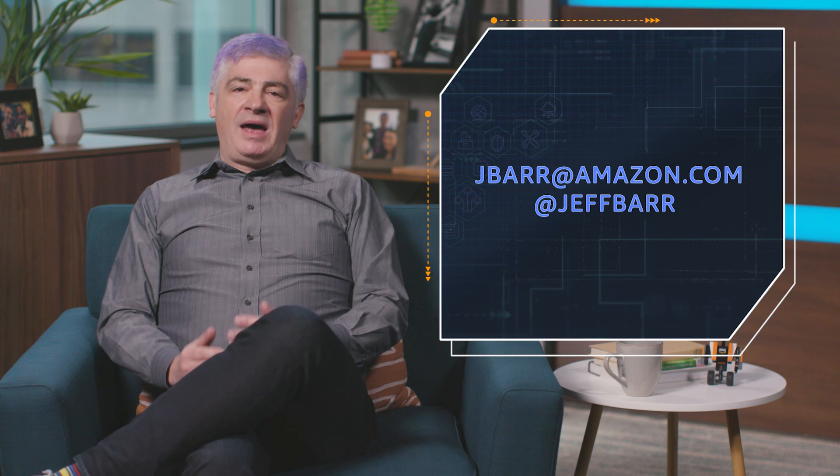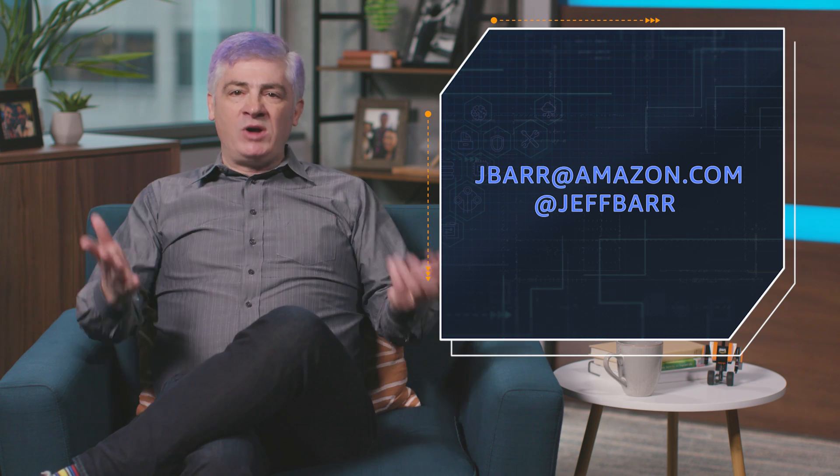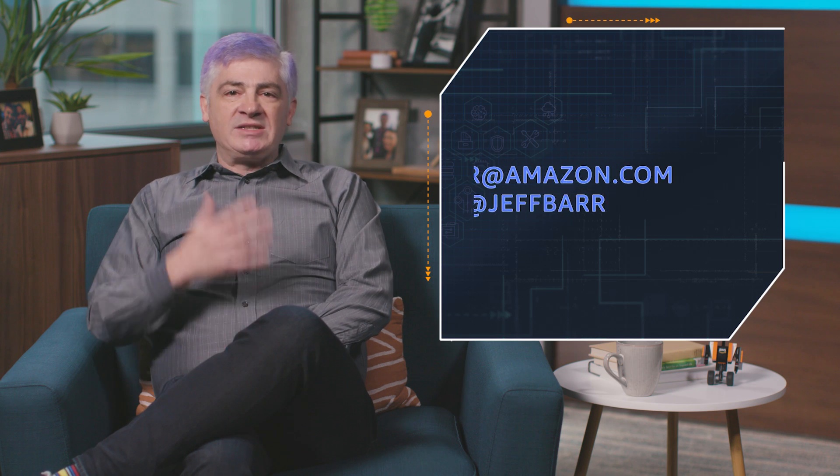I wrote about this — about DocumentDB and about Backup — on my blog. Be sure to check all those out. Finally, love your feedback: comments, ideas, questions, suggestions — send it my way. We've got some big plans for 2019. Stay tuned. Thanks for watching. We'll see you again soon.